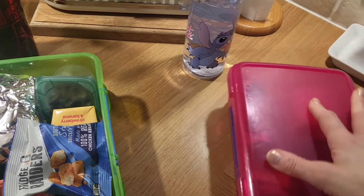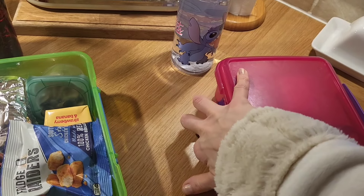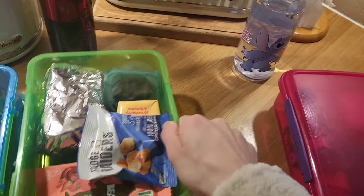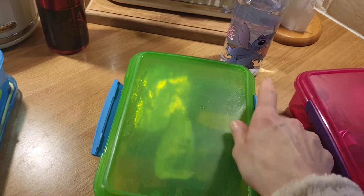I hope you've enjoyed seeing what I've put in their lunches this week. Do let me know if you want me to do them on a more regular basis and I will. I hope you all had a good week — I'll see you in the next one. Take care everybody, bye!